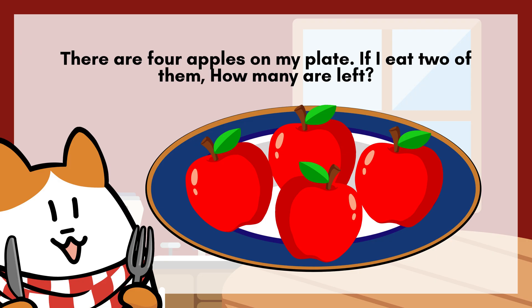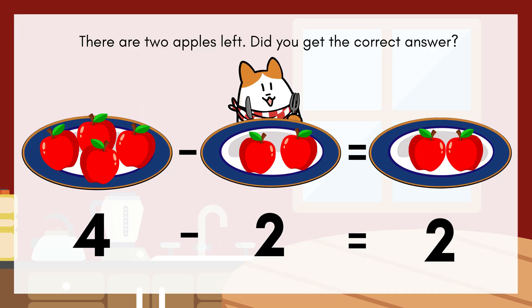There are four apples on my plate. If I eat two of them, how many are left? There are two apples left. Did you get the correct answer?